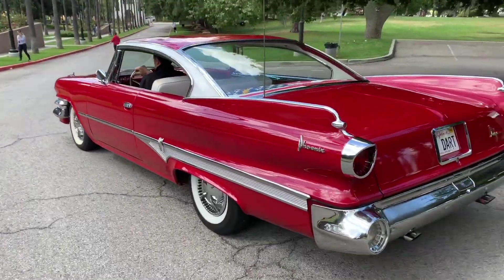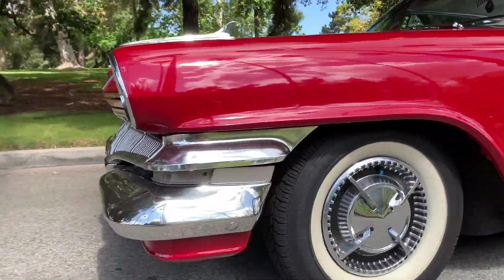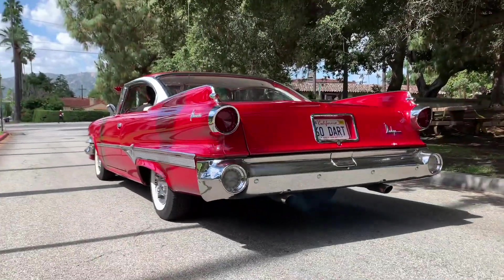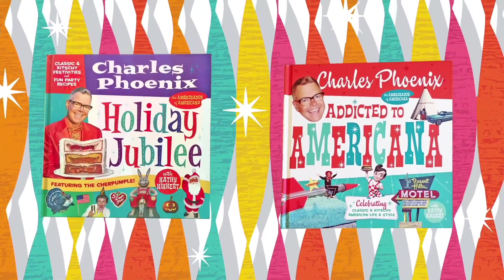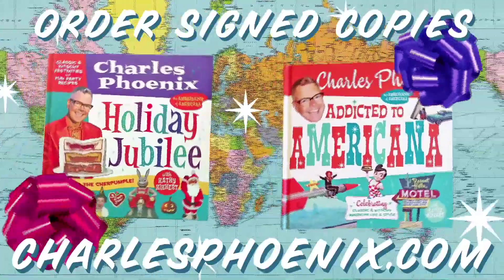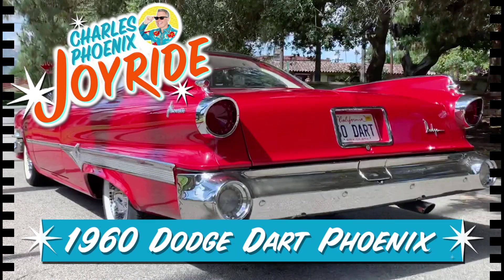Behold the glory. For this 1960 Dodge Dart Phoenix is more than a classic car — more than a mid-century modern motoring masterpiece. This 1960 Dodge Dart is a world-class national treasure of the absolute highest order. Behold the glory. Joyride has been brought to you by Holiday Jubilee and Addicted to Americana — colorful coffee table books that make great gifts. Order your signed copies now at charlesphoenix.com. We ship worldwide.